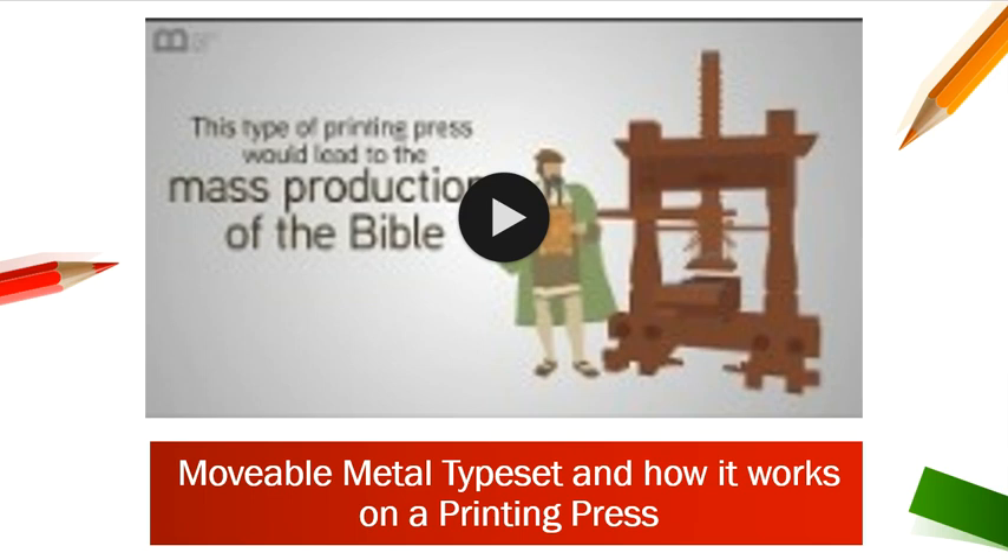We're going to watch a short video on movable metal typeset and how this technology or process worked on a printing press.